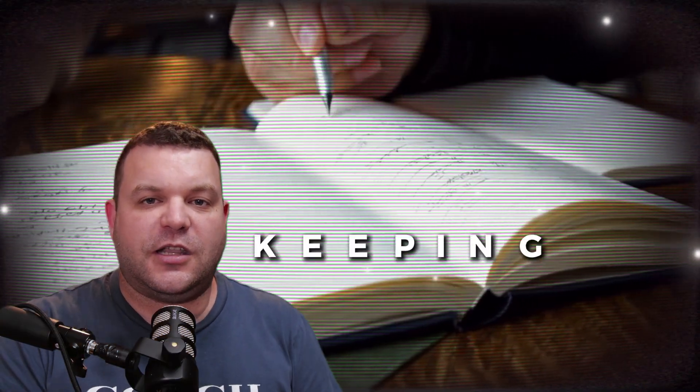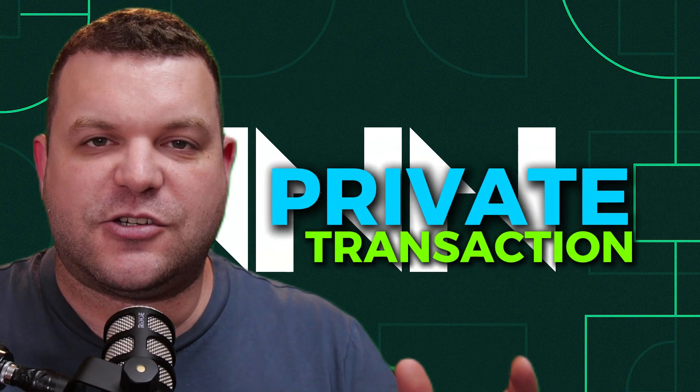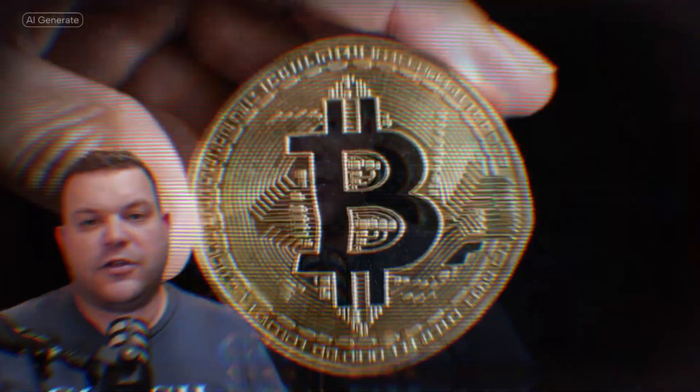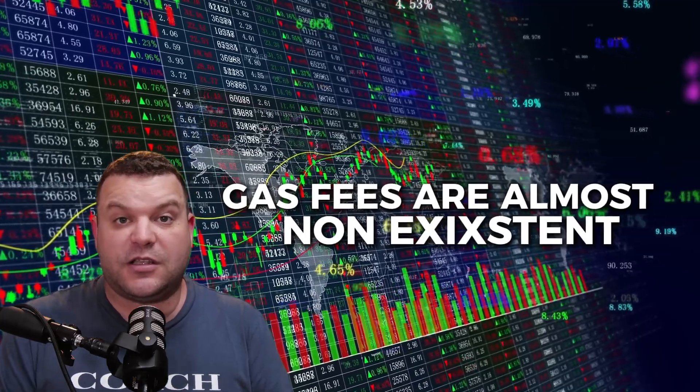Think of Fiber Network as a shortcut. Instead of every transaction clogging up the Nervos blockchain, Fiber handles them off-chain using payment channels — which I'm super bullish on for privacy reasons. Picture you and a friend keeping a shared notebook where you jot down every time you owe each other money, operating it as a ledger. You only update the official record on the blockchain when you're done, so you can transact as much as you want and that transacting stays private. This makes things super fast and cheap — you could send a payment as small as a tenth of a cent with fees so tiny you'll barely notice them.